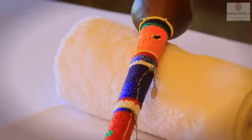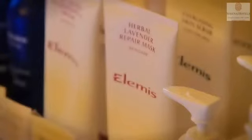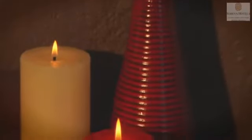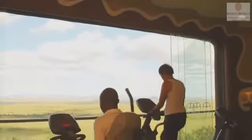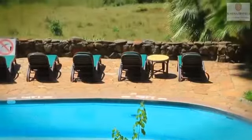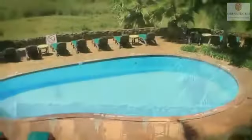Enjoy our signature Oringa massage, which makes use of a subtle blend of aromatherapy oils chosen to evoke the distinct fragrance of the savannah. Our modern fully equipped gym is there to meet your needs and more. Take a dip in the pool whilst enjoying the once-in-a-lifetime views.